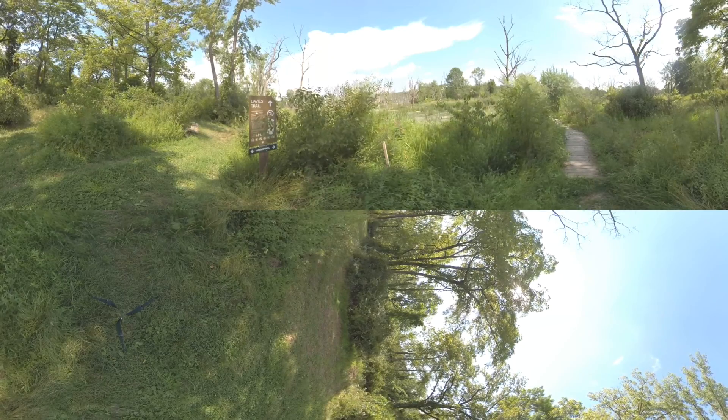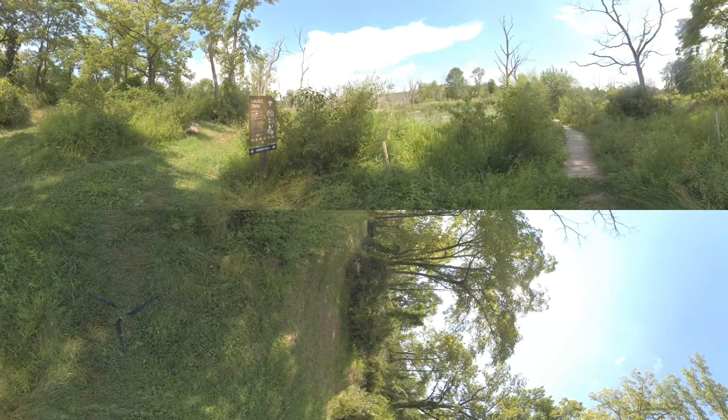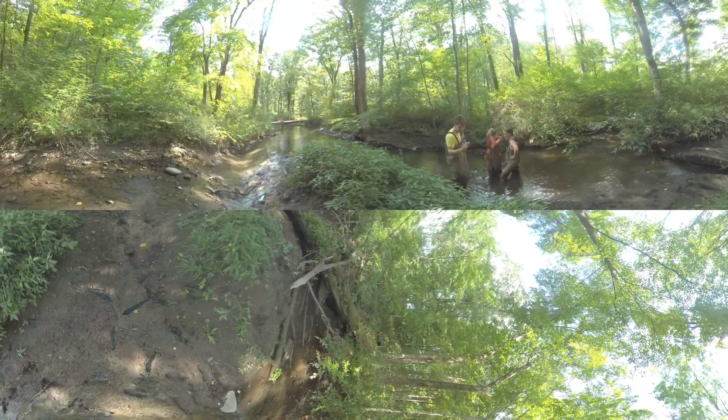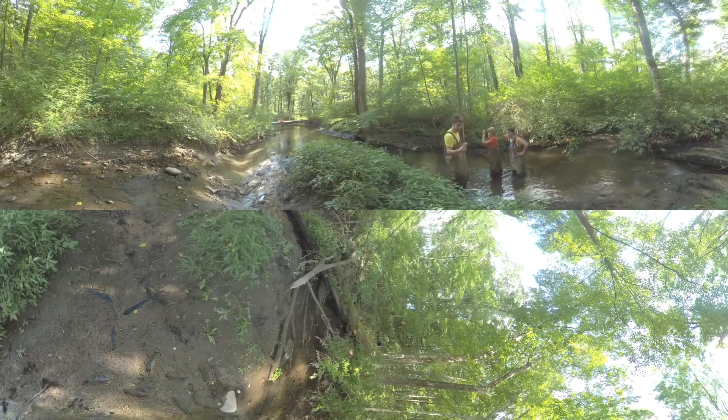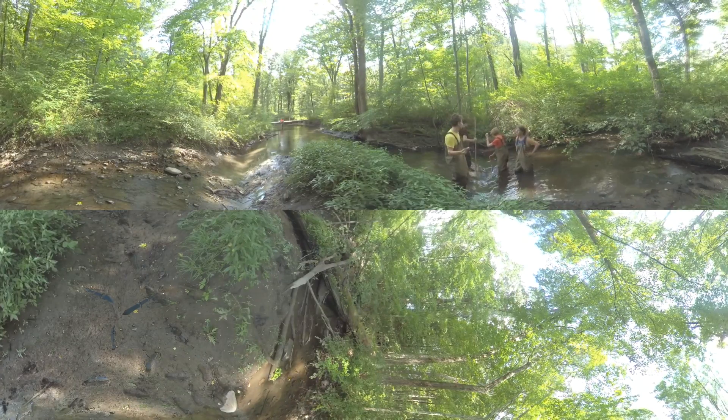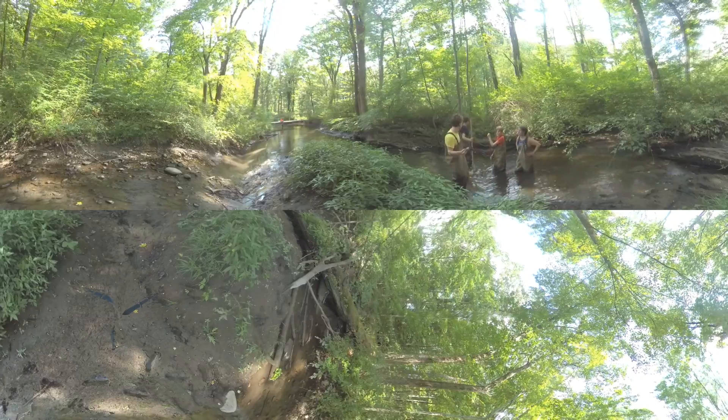415 acres are designated as an ecological preserve, an area that includes streams, wetlands, ponds, forests, and fields. Science classes use the preserve as an outdoor laboratory, and its hiking, running, and biking trails are open to the Vassar community and the public.